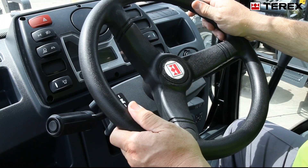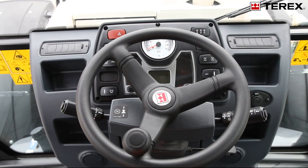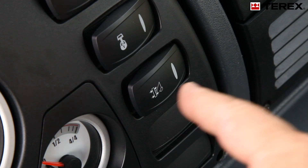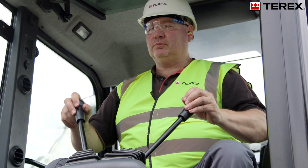Whether operating in the front or the rear position, monitoring the machine's performance is very important. Easy to read instrumentation and rocker switch selection of services makes operation simple.